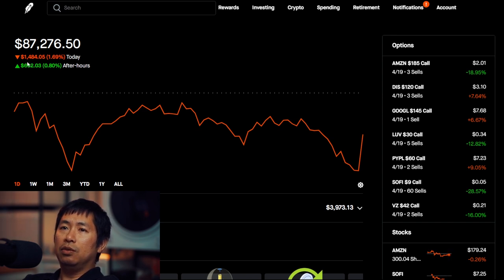Today, I was down $1,484.05. And then after hours, I am up $692.03.